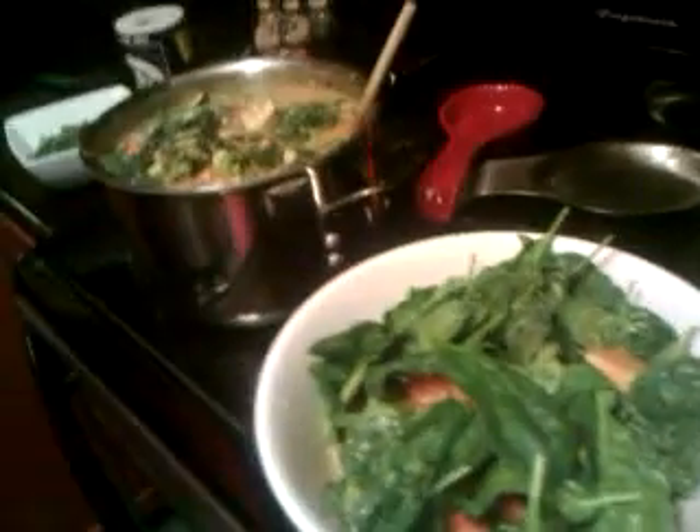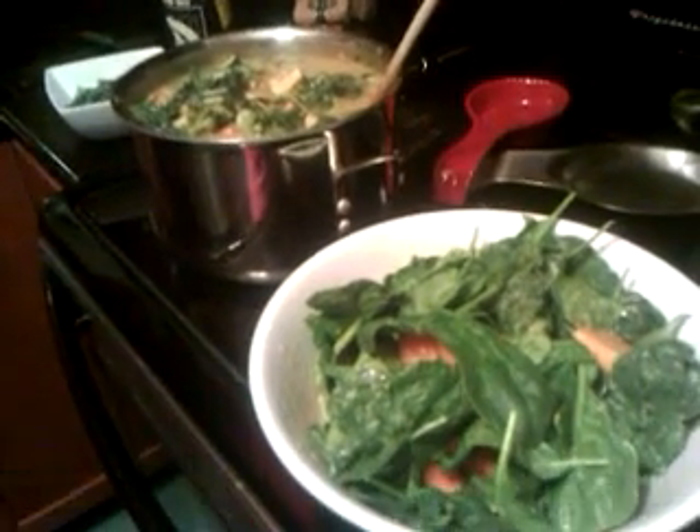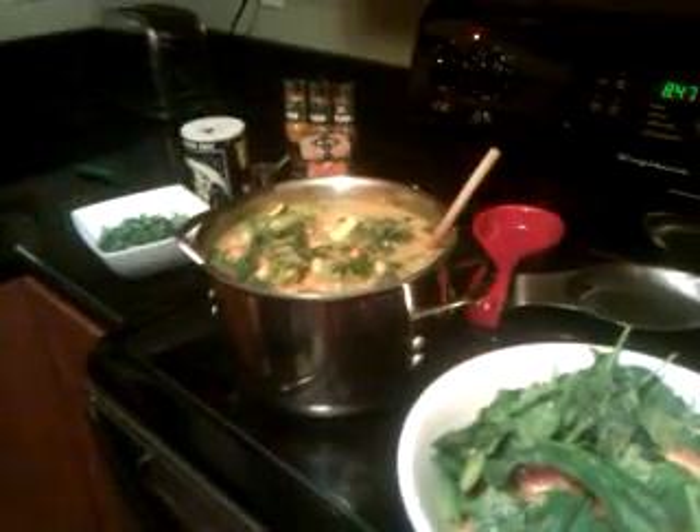I can pronounce everything in here. There's no hydrogenated anything, no dyes, no high fructose corn syrup — it's all delicious. There's not even sugar; the only sweetness comes from the fruit and the apple in the dressing. We get messy up in here, things everywhere — the chef snorting between takes. This is real cooking, 2010.